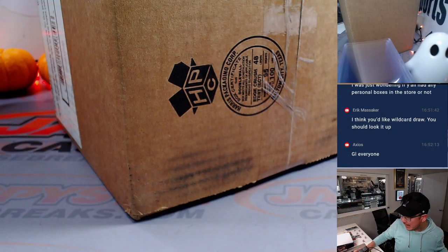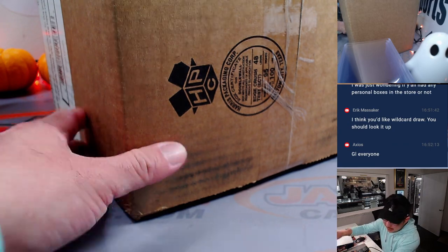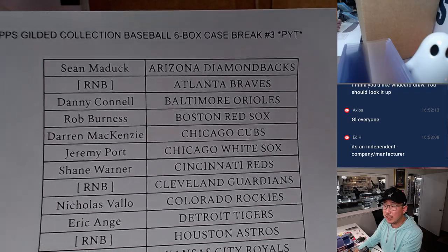Coming in six box cases. Last year they were bigger. Big thanks to everybody who got their team straight up here on the 18th — appreciate you.